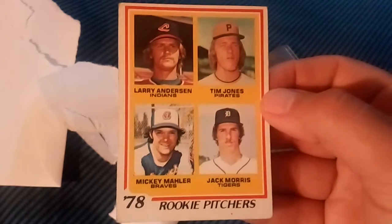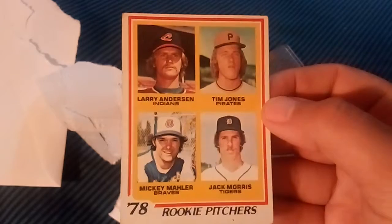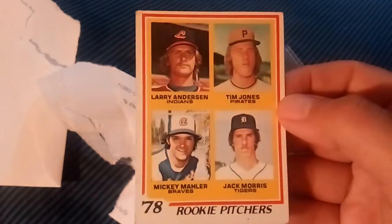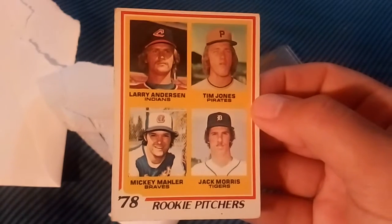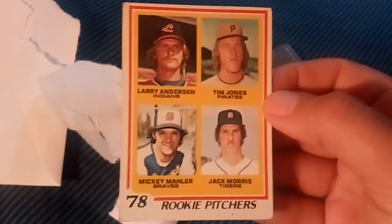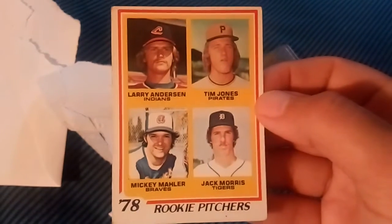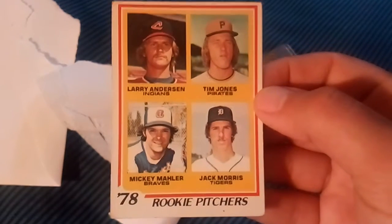Today turned out to be a 1978 day because we got the Nolan Ryan earlier. Definitely cool. It's just about time to get ready for work but we thought we'd sneak that one in. I can't wait to put that one in the collection. I love collecting the older rookie cards and just really nice vintage stuff — the kind you grew up looking at at card shows.